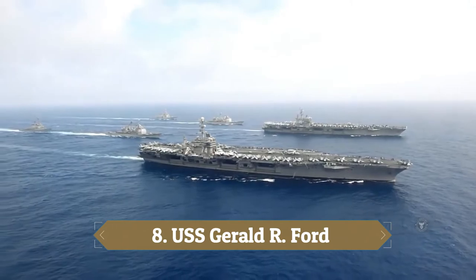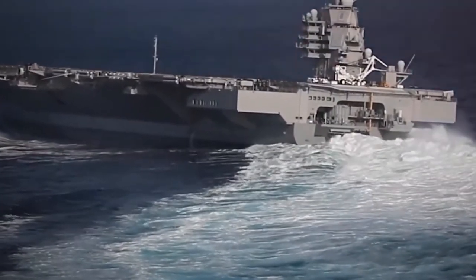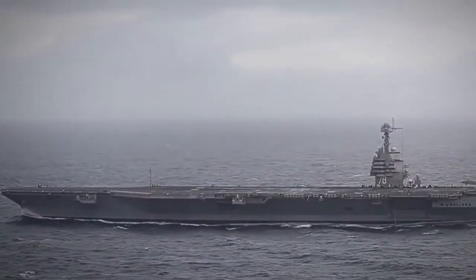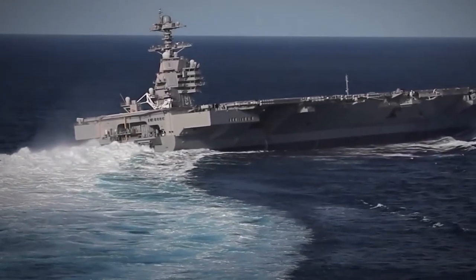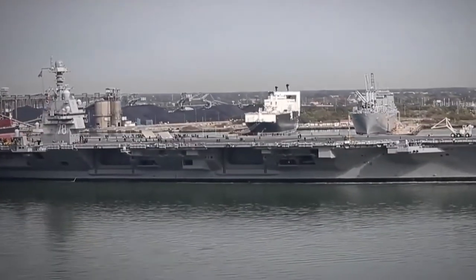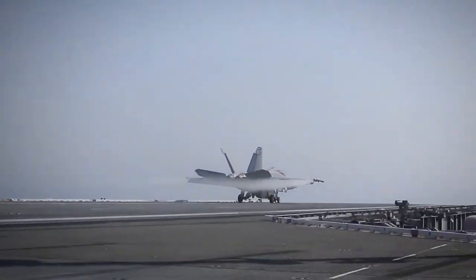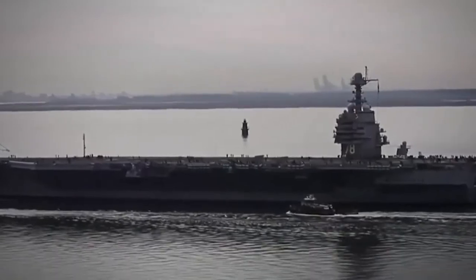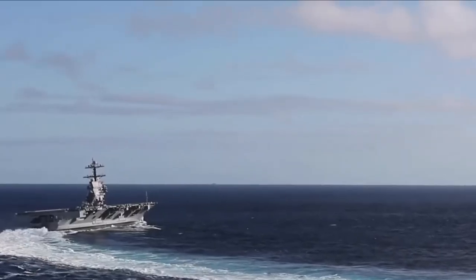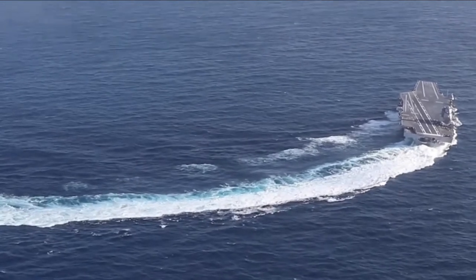Number 8: USS Gerald R. Ford. Named after President Gerald Ford, this is a class of nuclear-powered aircraft carriers currently used by the US Navy. It has a stunning design with advanced arresting gear, automation allowing a reduced crew, and the updated RIM-162 Evolved Sea Sparrow missile. It also features an electromagnetic aircraft launch system in place of traditional steam catapults. A new A1B nuclear reactor provides more significant power generation and fantastic stealth features to reduce radar cross-section. This carrier can carry up to 90 aircraft including the Boeing Super Hornet and the Grumman C-2 Greyhound. It has a length of 1,106 feet, a height of 250 feet, and a top speed of 35 miles per hour.